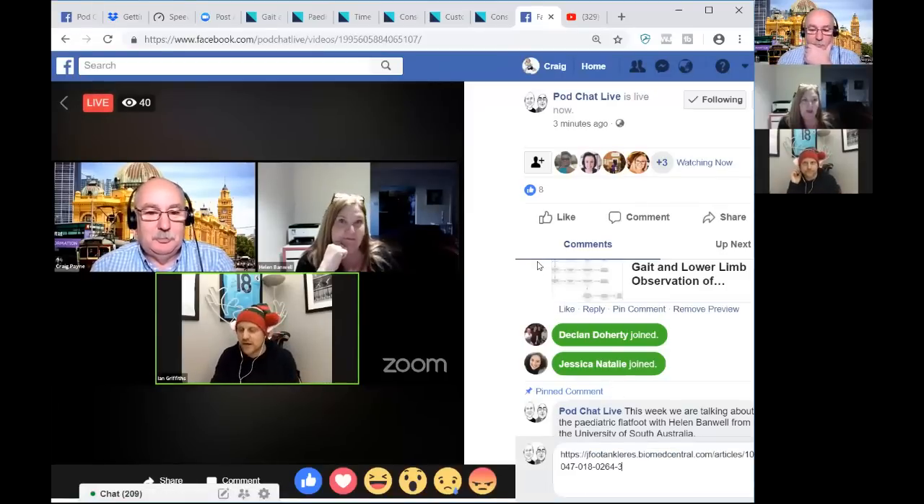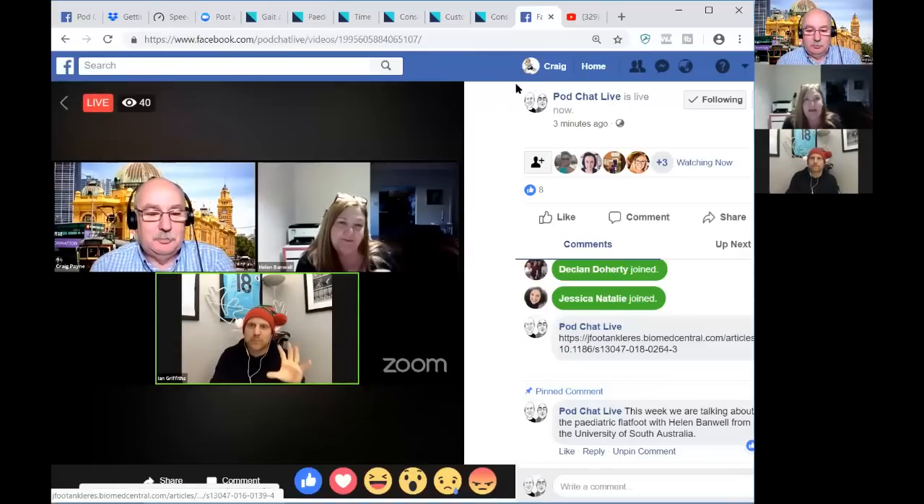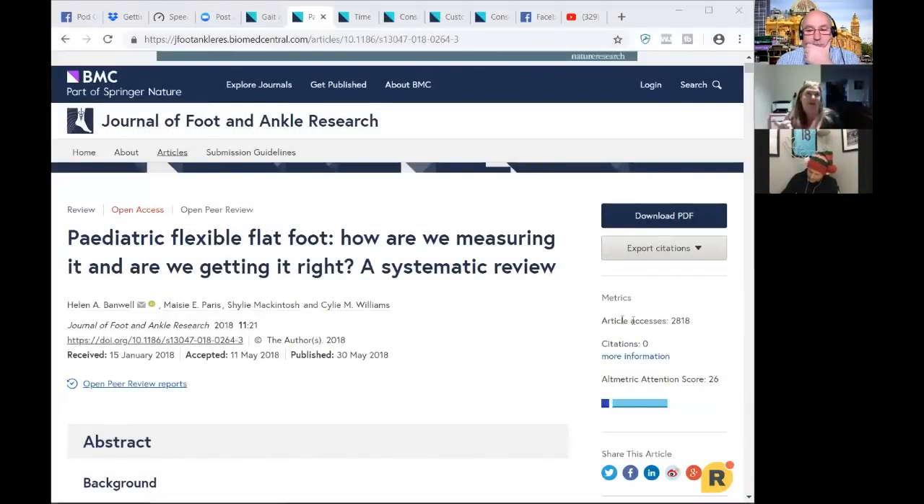The paper started with an honours student and I took over the systematic review. My concern was that we were getting a lot of conflicting information. For example, Angela Evans had presented findings about BMI and flat feet in children — obesity and flat feet — where her findings contradicted a whole heap of other papers showing a clear correlation. When Angela measured using the FPI, she found a very different outcome.